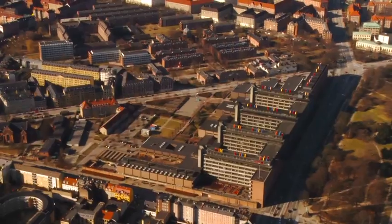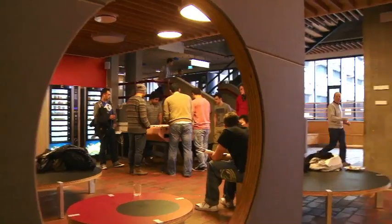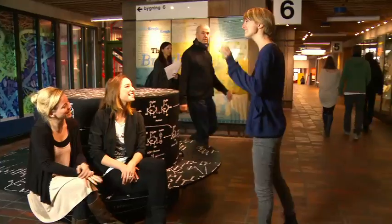This is the Faculty of Health Sciences. It is a part of the University of Copenhagen and the University Hospital situated next to it.